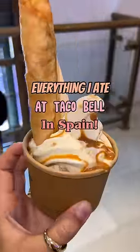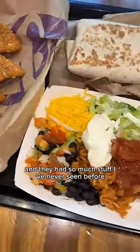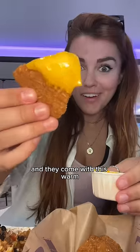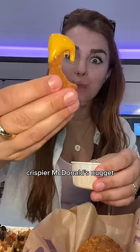Everything I ate at Taco Bell in Spain. This was a two-story Taco Bell — it was so bougie and they had so much stuff I've never seen before, like chicken nachos, which are basically chip-shaped chicken nuggets. They come with this warm, melty nacho cheese sauce, kind of like a thinner, crispier McDonald's nugget with the cheese sauce you get from the movies.